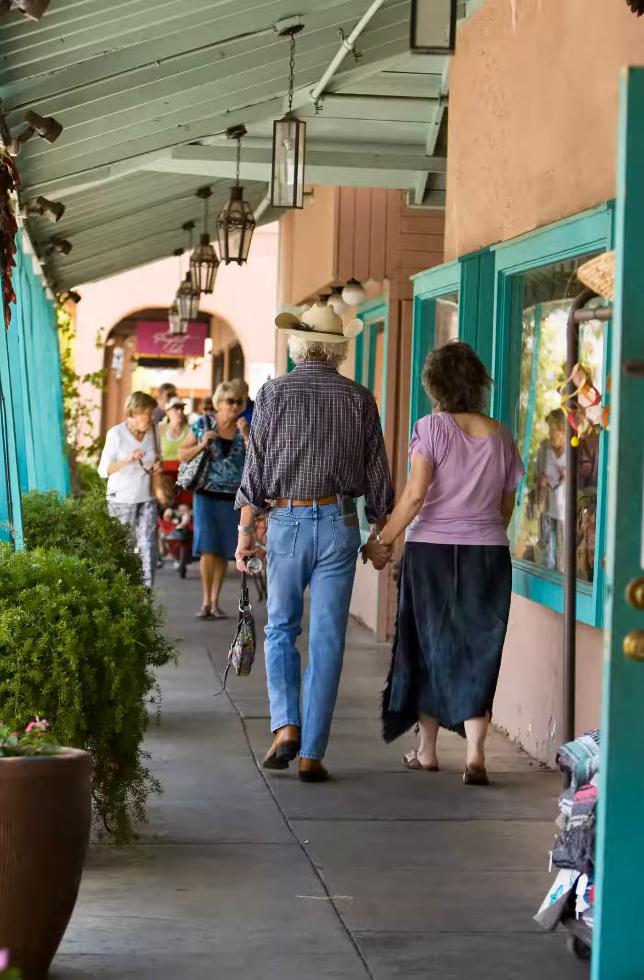Old Town Scottsdale, one of the best places to go shopping in Phoenix. Scottsdale's historic downtown area has a little of everything, from boutique and consignment stores to restaurants and winery tasting rooms.